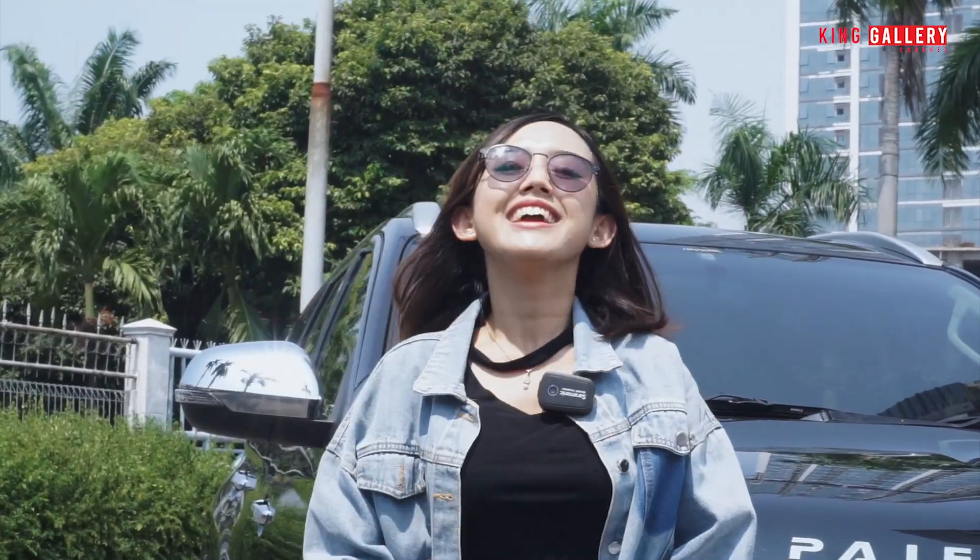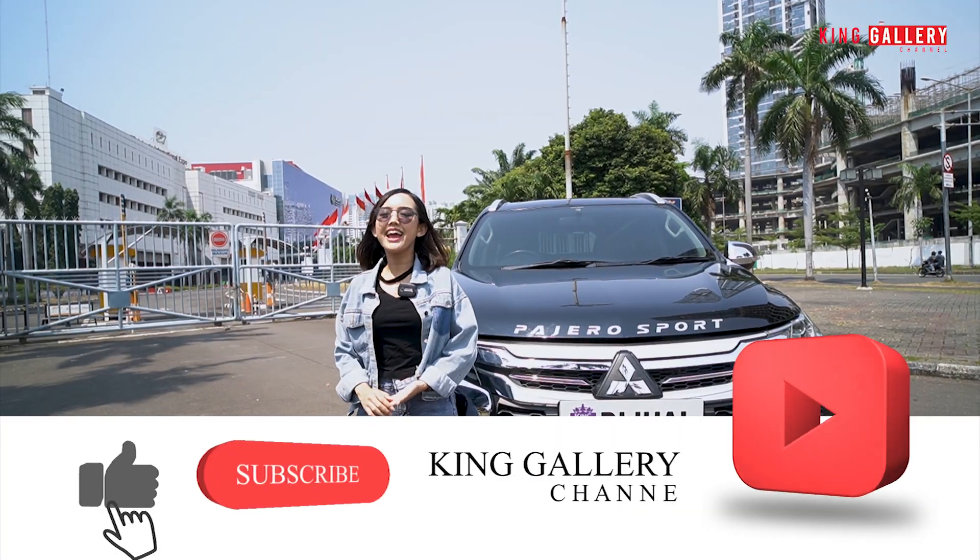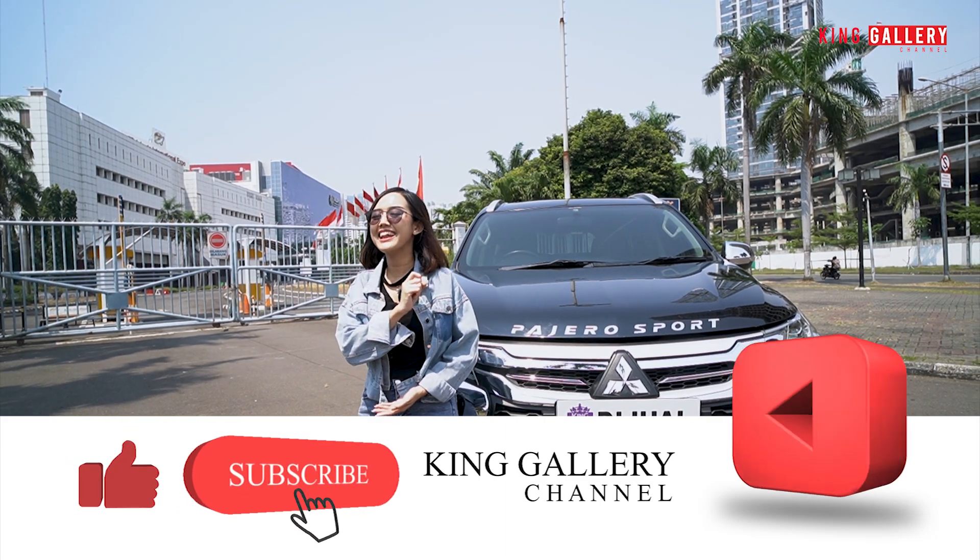Kita akan cobain rasanya seperti apa, kenyamanannya seperti apa, iritnya seperti apa, enaknya seperti apa, mulusnya seperti apa. Makanya dari itu stay tune, jangan skip dan jangan lupa untuk tetap share video kita sebanyak-banyaknya agar yang sedang mencari mobil bekas berkualitas hanya ada di King Gallery. Don't forget to like, comment, and subscribe YouTube channel kita di King Gallery Channel.